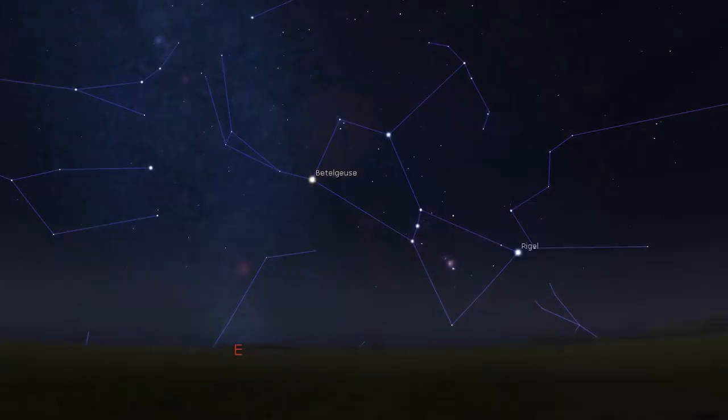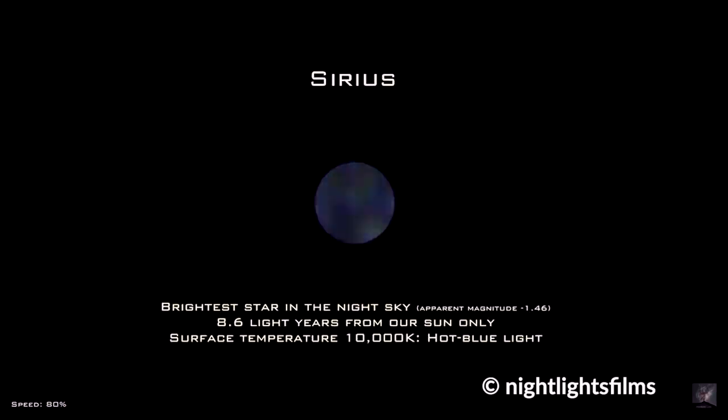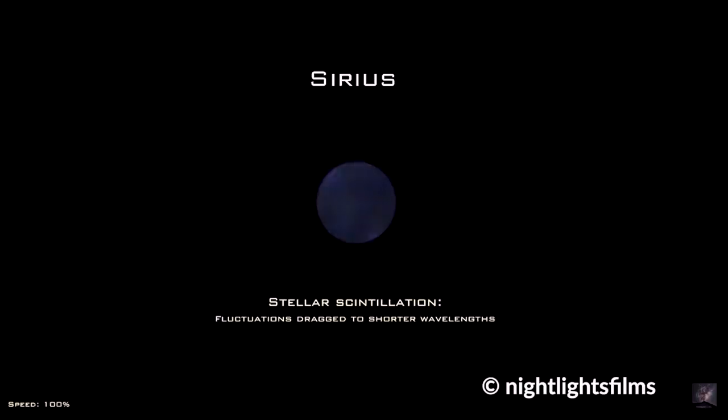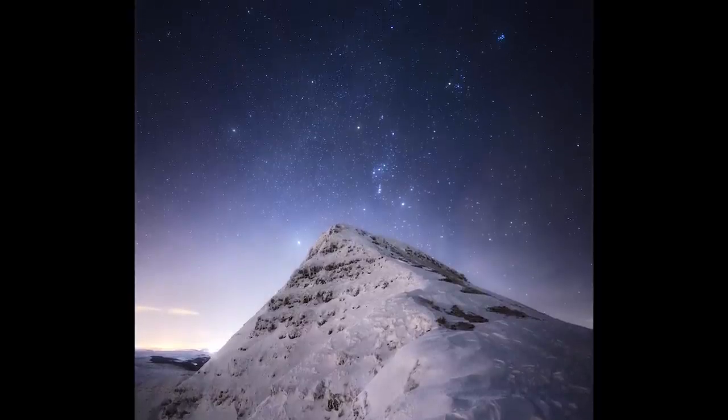The night sky is now dominated by the winter constellations, with everyone's favorite Orion rising in the east shortly after darkness falls. Sirius, the brightest star in the night sky, will be rising in the southeast at about 9:30 PM. When it's low on the horizon, its light passes through a thick layer of atmosphere and wind currents cause it to twinkle heavily — it's like a little disco ball in the sky, about eight light years away.